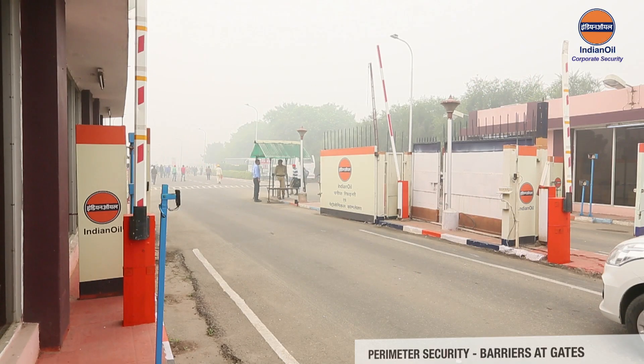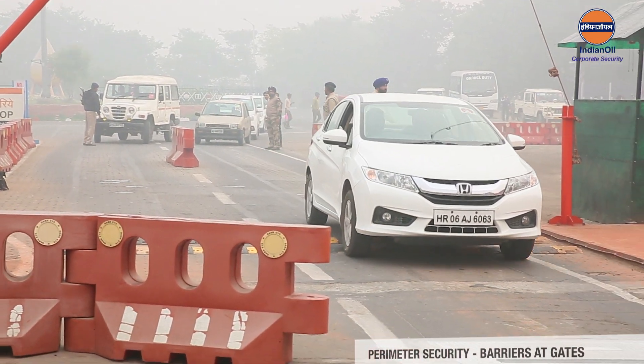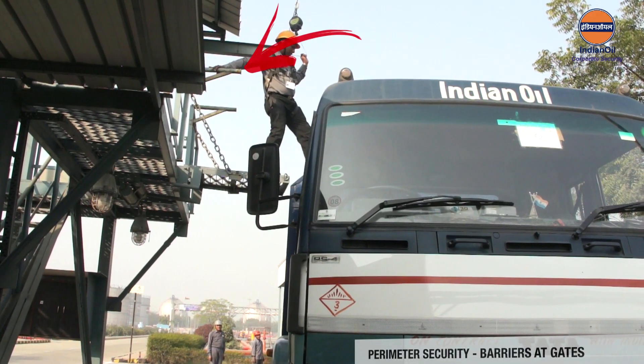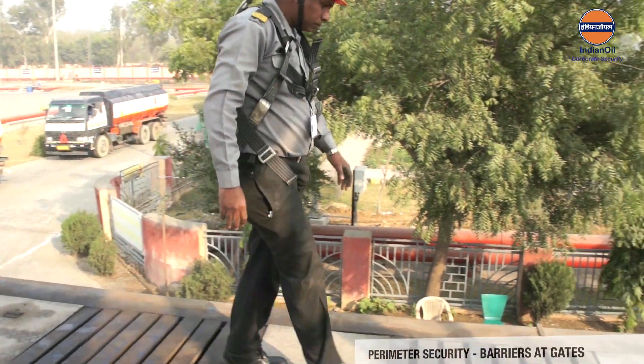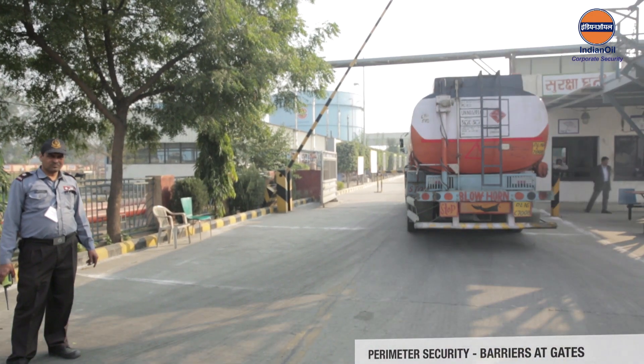Hydraulic or manual drop gates and speed breakers should be installed at the gates to prevent gate crashing by speeding vehicles. Elevated platforms should be erected at the material or railway gate to check the upper portion of the truck or the inside of the tank wagon.